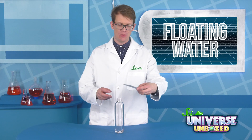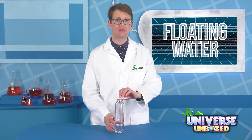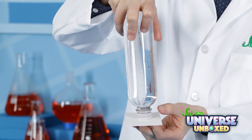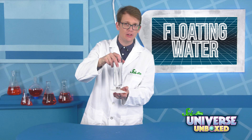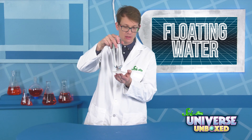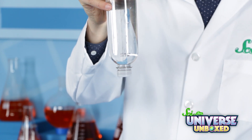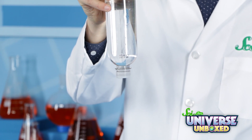Now we're going to cover up the hole in the cap with an index card and turn the bottle upside down. I'm pushing pretty hard on the index card right now. Nothing should happen because the index card is holding all the water inside the bottle. Now, take away the card.